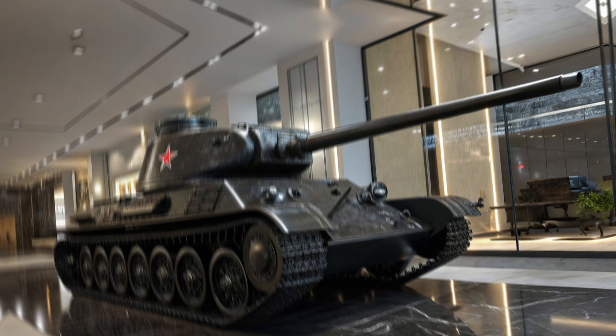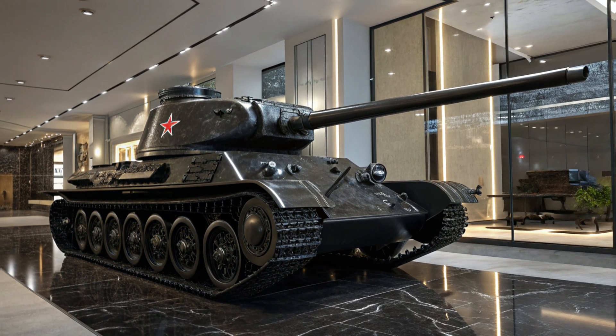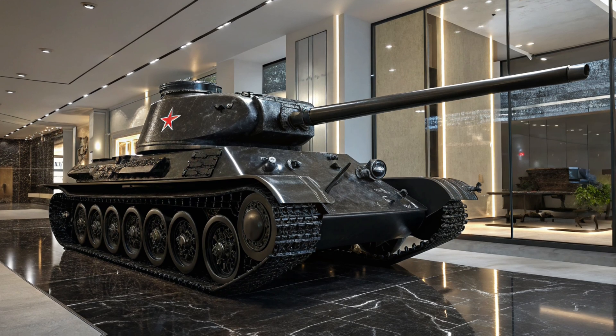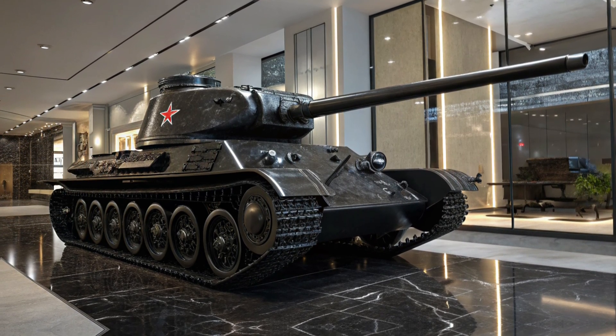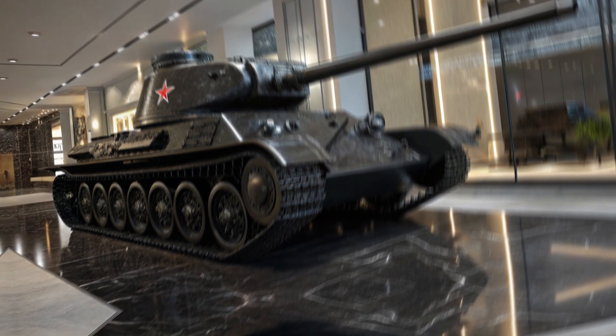Whether you're an adventure enthusiast, a performance seeker, or someone who simply wants a vehicle that makes an impact, the 2025 T-34 Heavy Tank delivers in every way. Experience the perfect blend of history and modern innovation with the 2025 T-34 Heavy Tank — a vehicle that not only dominates the road but redefines what it means to drive with confidence and power.